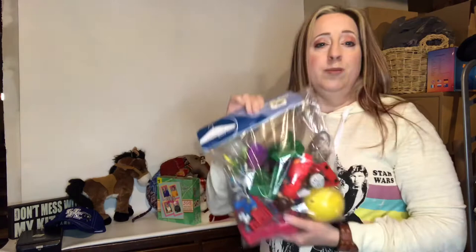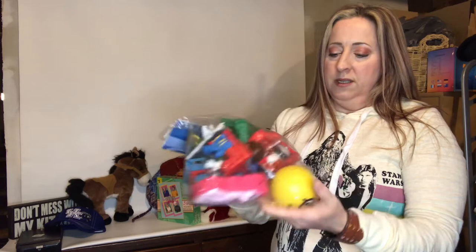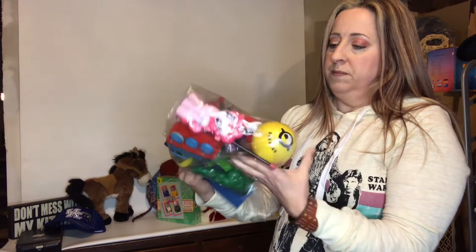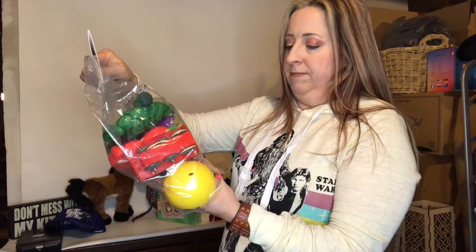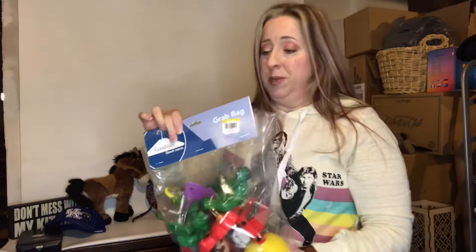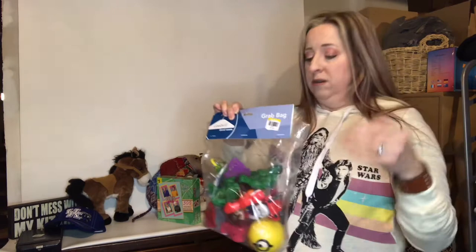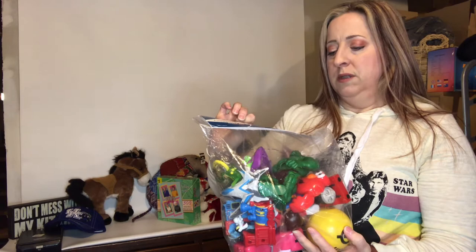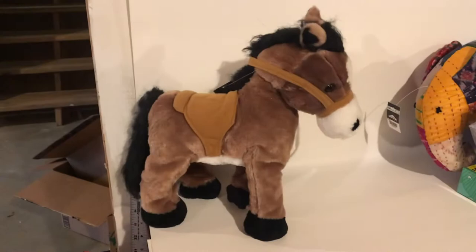I always pick up toy grab bags if I see interesting stuff in them. This one has Thomas the Train, Mario, Luigi, Hulk, and My Little Pony — I don't know if that's a walkie-talkie or something, so I have to investigate. If I see a lot of good things in one bag I'll pick them up — you can bundle these with other finds and make good money. This one was a little over five dollars.